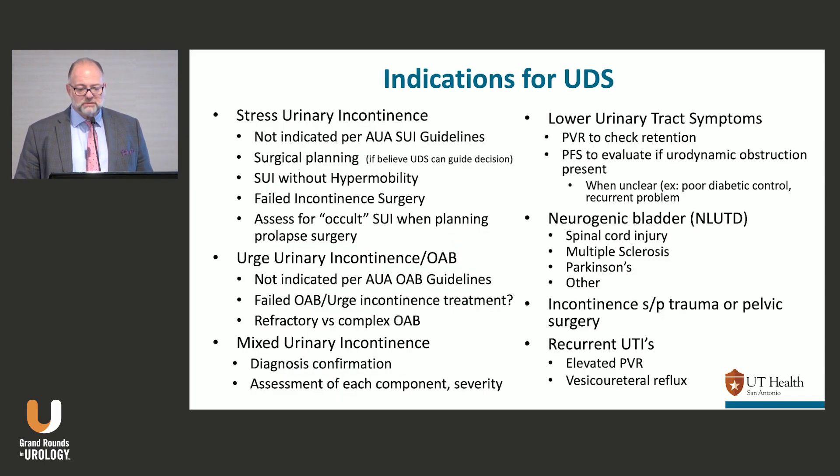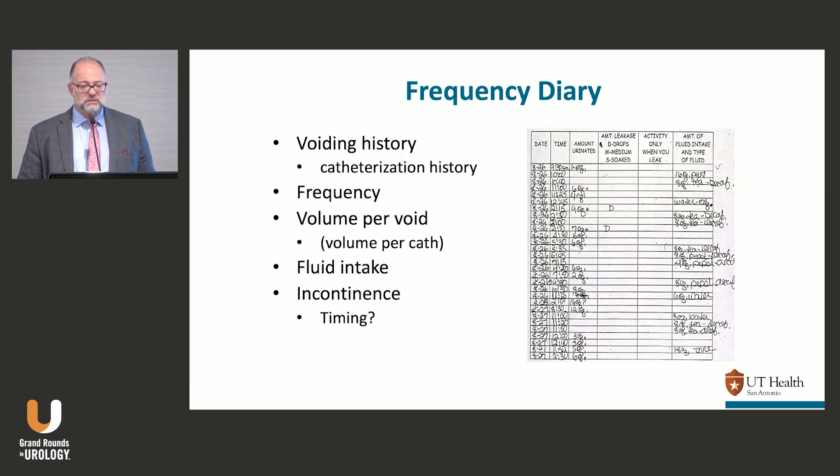We saw a case earlier about someone with incontinence after pelvic trauma, so urodynamics would make sense there. For recurrent UTIs, not for me generally, but pediatric urologists tend to use them if there are elevated residuals and potential risk for reflux.